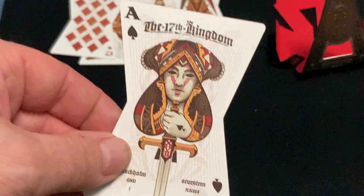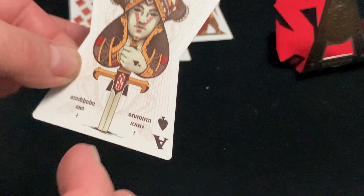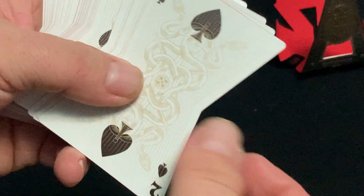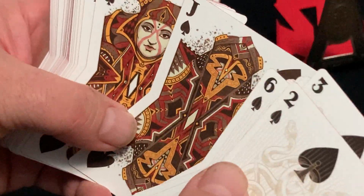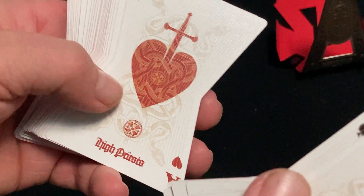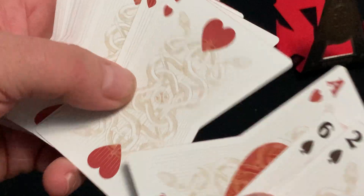Here's the ace of spades — it says 'The 17th Kingdom.' I'm not a big fan of the font they used; it's a little hard to read. But here's the number of custom cards, and the court cards — this one's hiding, hiding its face at least. Very interesting. And again, it says something in Latin on the ace of hearts.